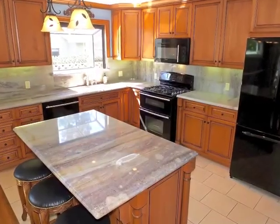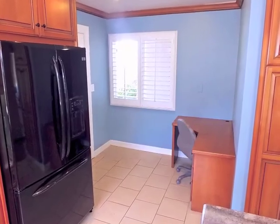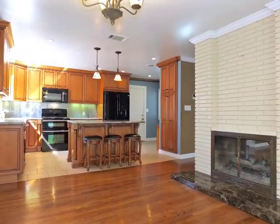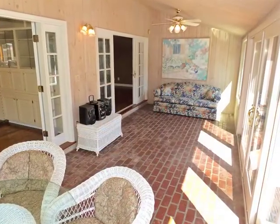Beautifully appointed, the gourmet kitchen with its granite-topped island opens to the office and enjoys a seamless flow with the Fireside Family Room, also with glass doors to the enchanting pool-view garden lanai.